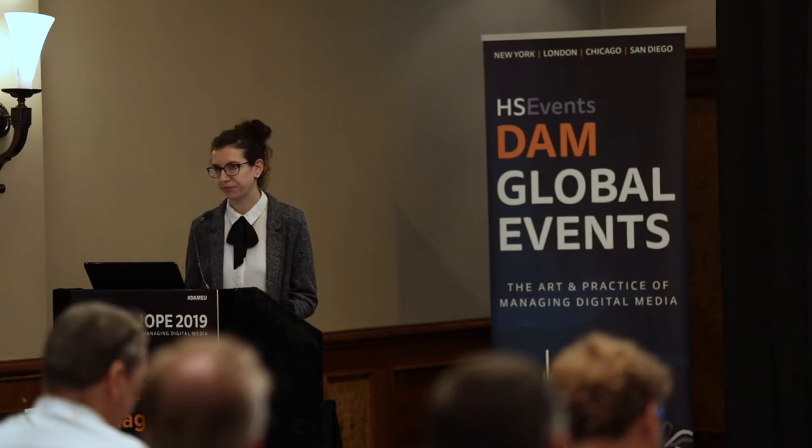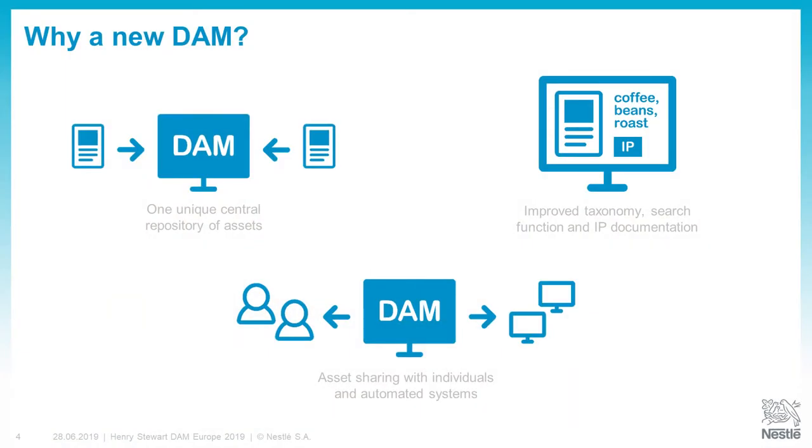The second reason is that this new DAM has better, improved taxonomy and better IP documentation possibilities. This makes for improved search across all assets and better relevance of the assets you find. The last point is that this new system has very improved capability to share assets both with individuals — the agencies we work with, our contacts in the markets — but also with automated systems, especially for e-content syndication. For instance, with Amazon, we can send our images directly from the DAM.